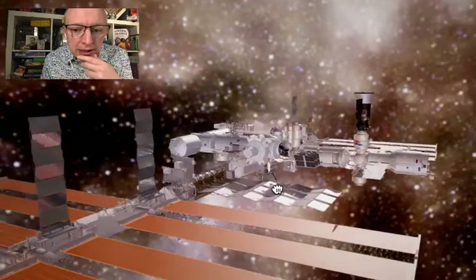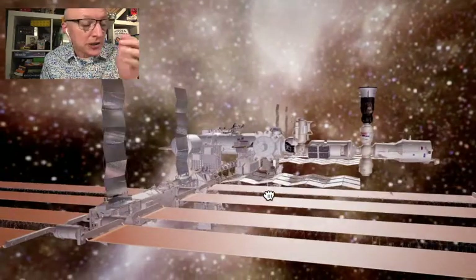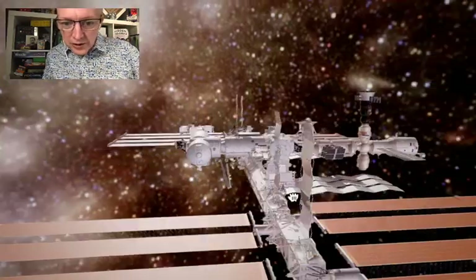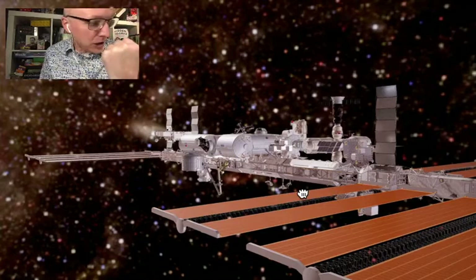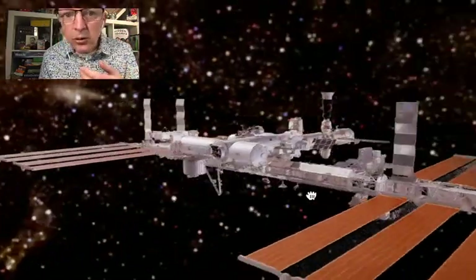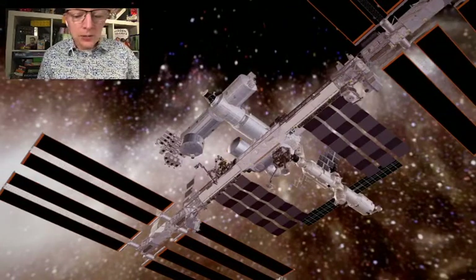I think it would be a good idea for us to find Steve again — the astronaut we mentioned last time. Before we do, I have a challenge. When Steve takes us on a tour in this video, he's going to mention direction words like left, right, up — but more than those. I want you to count how many different direction words you can hear Steve use altogether. When he's finished, I'm going to ask you how many you counted.